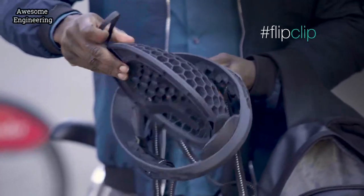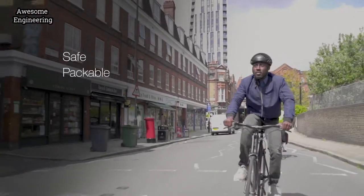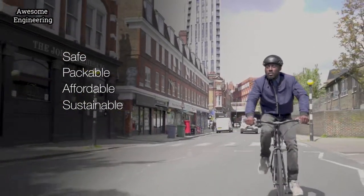The Cyclo is the only sustainable, affordable, and truly packable helmet. It can support millions of people to protect themselves and our planet.